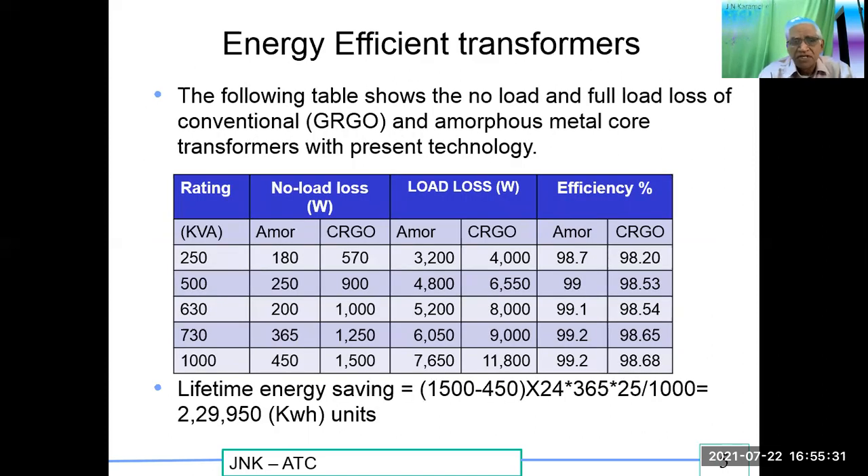The following table shows the no-load and full load losses of conventional CRGO and amorphous transformers. The no-load losses: amorphous is 180 W whereas CRGO is 570 W. The efficiency has increased — amorphous is 98.7% and CRGO is 98.20%. CRGO full load losses are 1500 W whereas amorphous loss is only 450 W. Taking the difference: 1500 minus 450 equals 1050 W. Multiplied by 24 hours into 365 days into 25 years, converting to kilowatt-hours, that is 2,29,950 kWh saved for just one single transformer change.